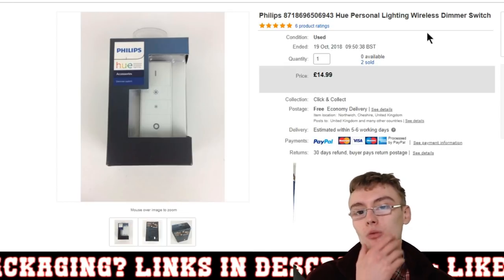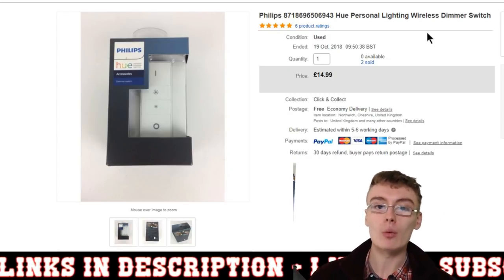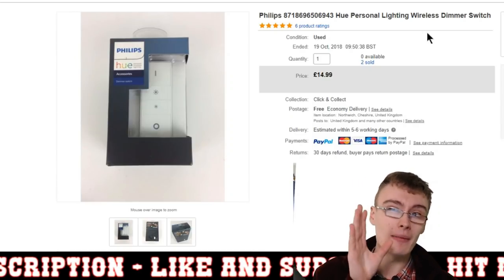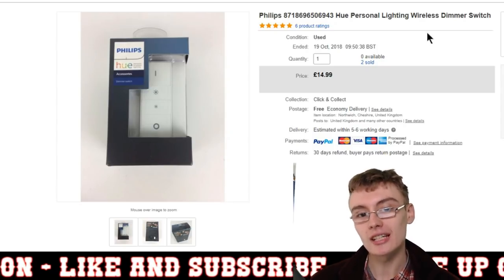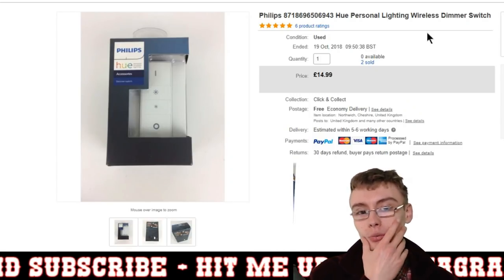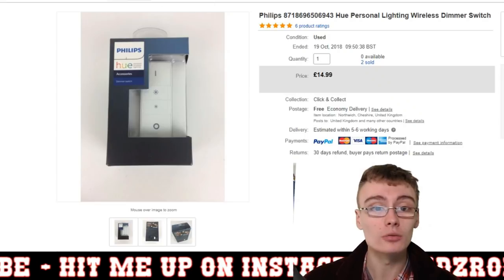This was a Philips Hue personal lighting wireless dimmer switch, brand new in the box. I got two of these very recently for £3 each in a charity shop. I put them on and they sold within about 20 hours — both sold within about an hour of each other but to different people, which was really weird. About £15 plus postage each, so maybe £7 or £8 profit on each one.